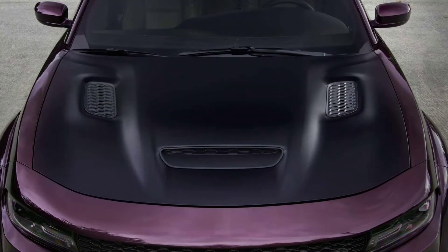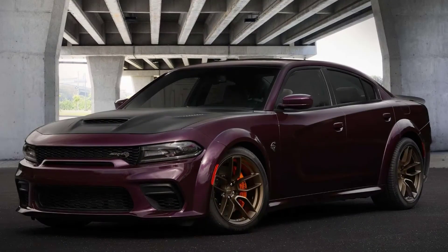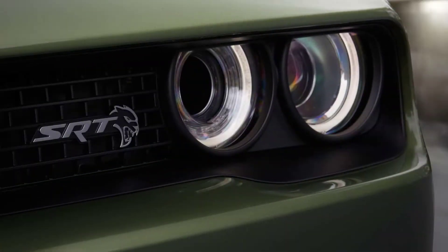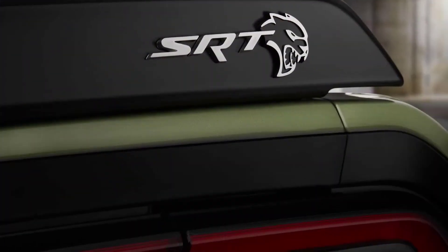Both the Charger and Challenger receive a host of exclusive goodies with the upgrade. The meat of the Jailbreak model is the color choices. The two get a unique Jailbreak badge on the instrument panel and a bump to 807 horsepower from the stock 797 horsepower, thanks to a revised powertrain calibration.